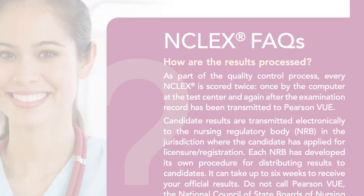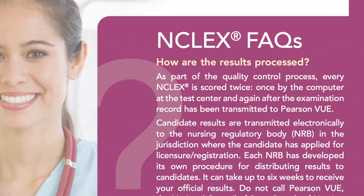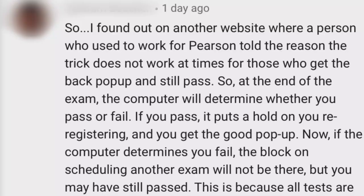The reason for this is that for quality control purposes, every NCLEX is scored twice — once by the computer at the test center, and then after the exam record has been transmitted to Pearson Vue. A person who worked for Pearson Vue was explaining why the trick worked.